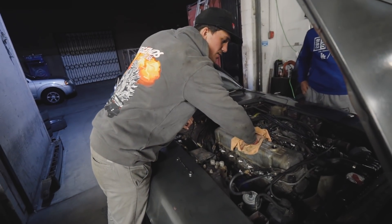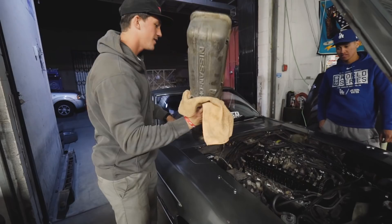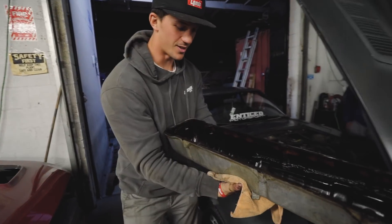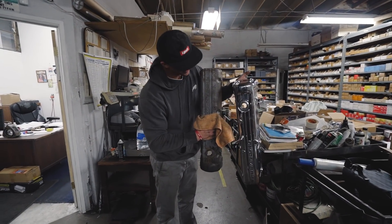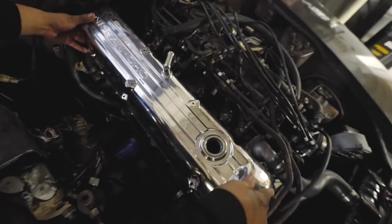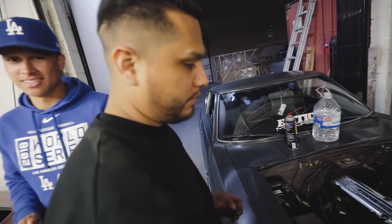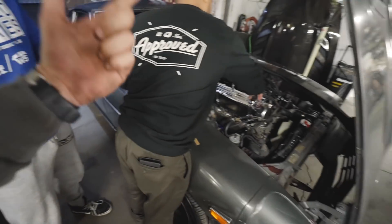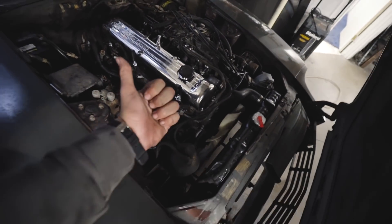Last but not least to finish off our little two-day project — the valve cover. New gasket, all cleaned up. That's the icing on the cake right there, John. We did the exterior, we did the interior, and now we gave the engine just a little bit of love. Looks good.